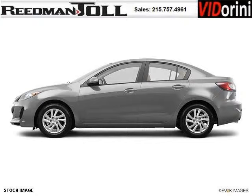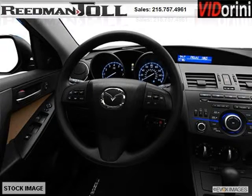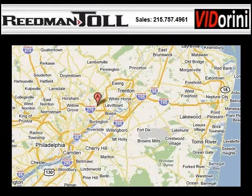The airbags and Dolby stereo only make it more attractive. Low miles means it's fresh and ready to get out there. Come in today and take a look for yourself. Reedman Toll is the dealership for you, conveniently located in Langhorne, PA off of I-95.